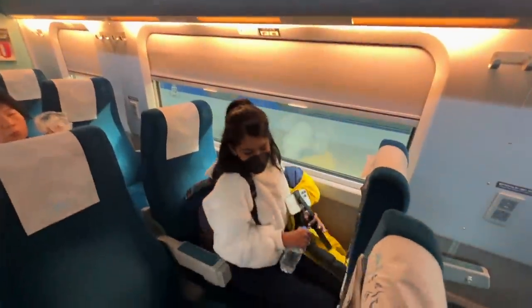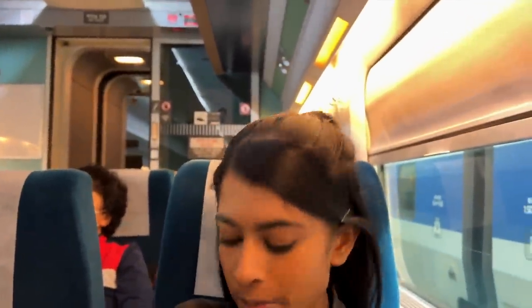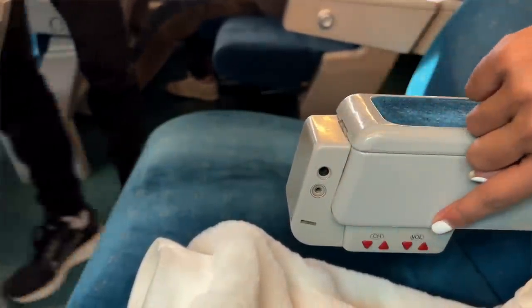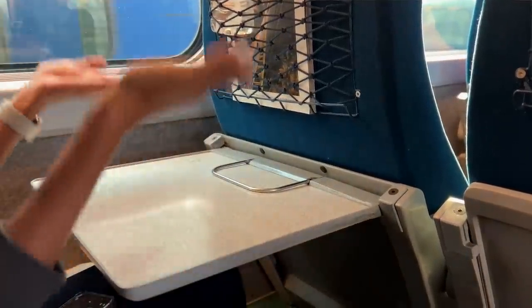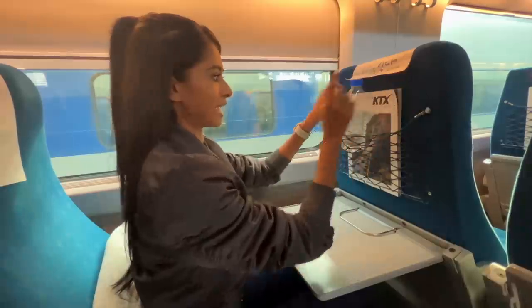I can already tell how next level this is. Even though we're just in the economy seat, we've got really spacious seats — kind of looks like an aeroplane seat. We've even got a footrest and it looks like we have some ports as well. We've got a nice tray table, we've got a pocket. Look, amazing.